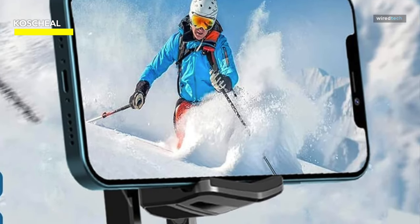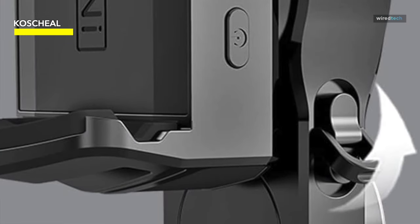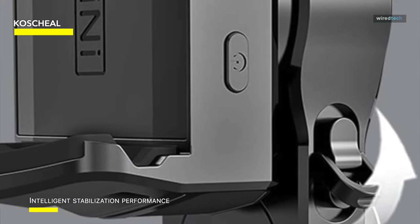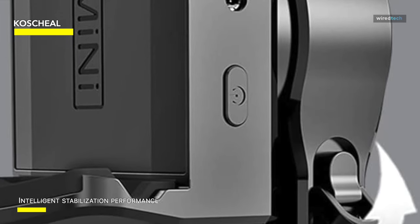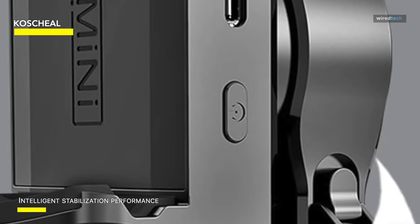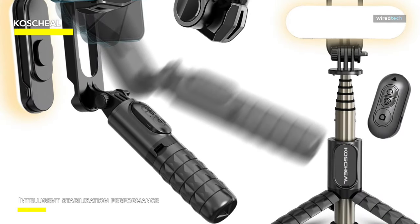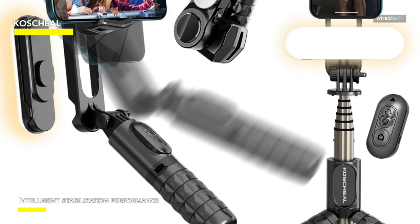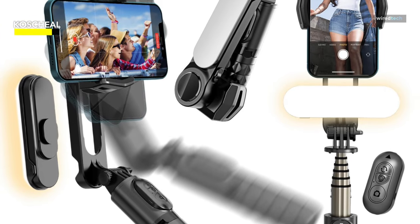This stabilizer is not just a selfie stick but a professional-grade tool offering anti-shake stabilization and a variety of shooting modes. Its lightweight, compact design ensures portability, making it ideal for capturing life's moments anywhere. As it's not a full three-axis gimbal, it may not provide the same level of stabilization for more dynamic movements or professional-grade videography.